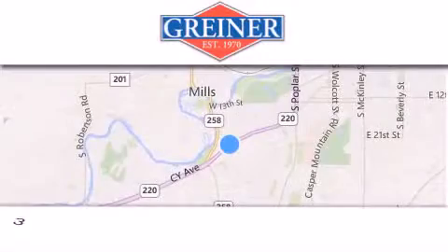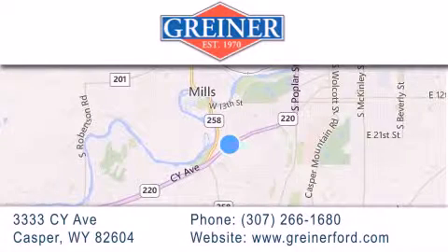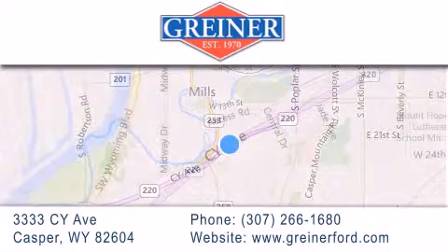Griner Ford is located at 3333 Psy Avenue in Casper. Our goal is to exceed all of your expectations to ensure that you'll return for future visits.